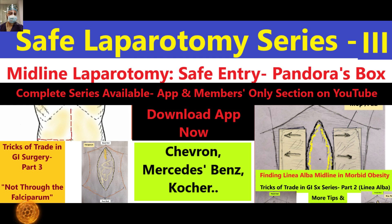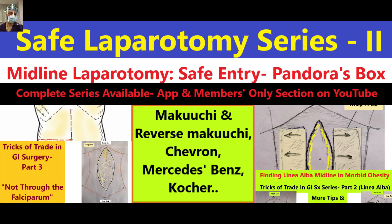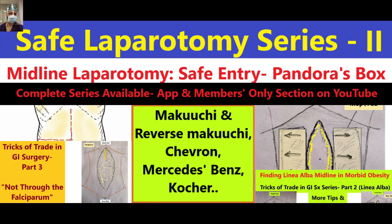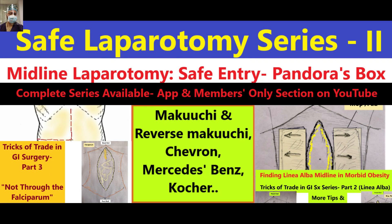In this series on safe entry into Pandora's Box, we have already covered the tricks of trade of midline laparotomy. We have demonstrated two cases: the Makuchi incision, the modified Makuchi incision, and variations — covered in detail in parts one and two. Hopefully you have already watched that series, because only then will you understand this gradual build of knowledge and have a better understanding of the whole process.